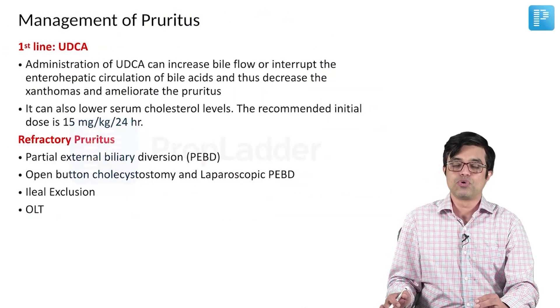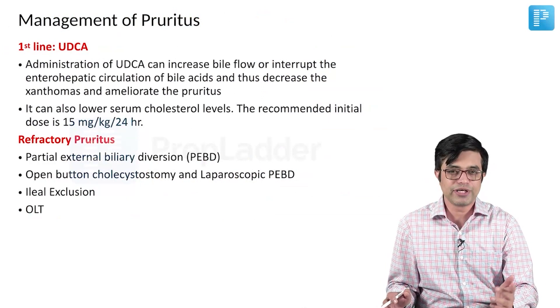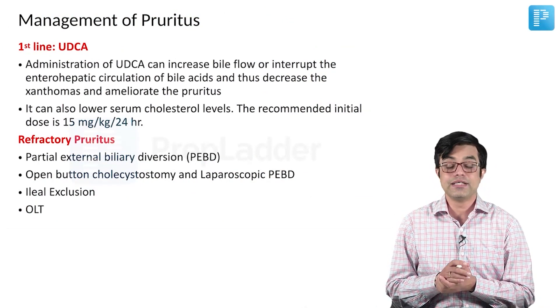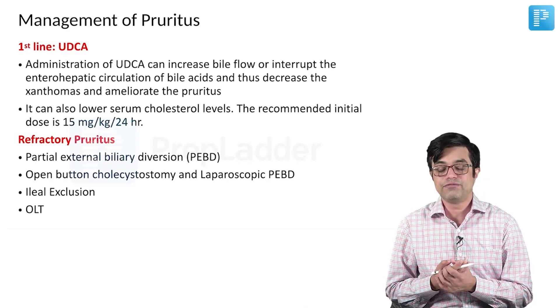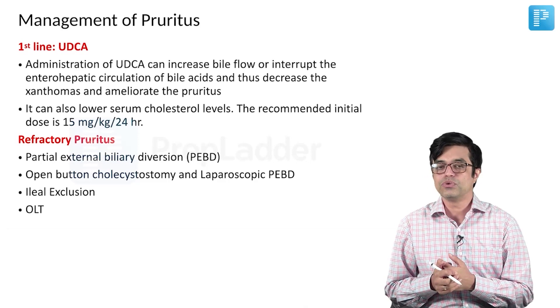Coming to the management of pruritus. Pruritus is a major problem in cholestatic diseases and as I have told before in a previous discussion module, pruritus can be multifactorial. The pruritus in cholestasis is more severe at night time, it disturbs the sleep, and in young children it is associated with feeding difficulties and altered sleep pattern and can be resistant to therapy.